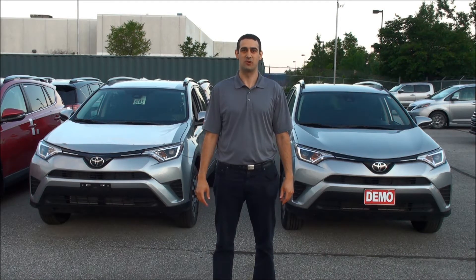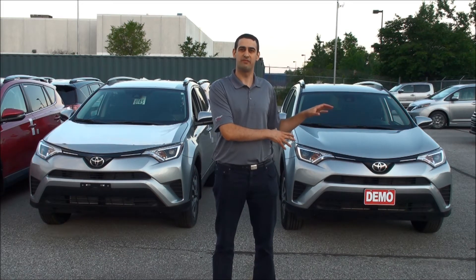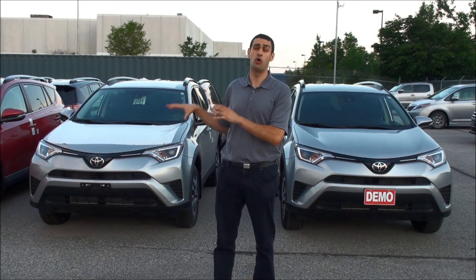Hi, I'm Zach of Zach Drives and Scarborough Toyota. Today we're going to be looking at the 2017 Toyota RAV4 LE and compare that to the same LE but with all-wheel drive.